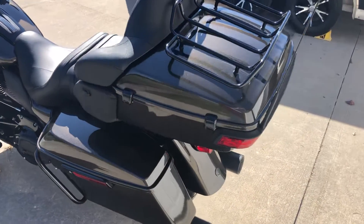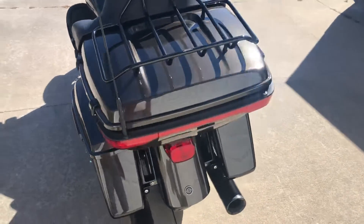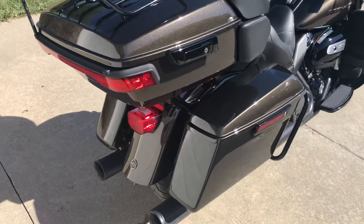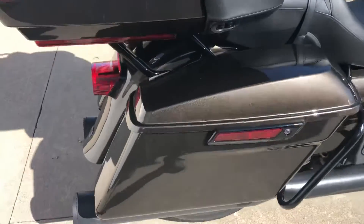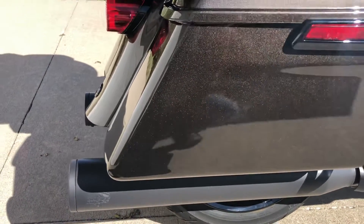Being the 2020 model, it is equipped with the 114 cubic inch Milwaukee 8 engine. The bike is basically stock except Vance & Hines black slip-on mufflers have been added, which gives this bike a great sound.